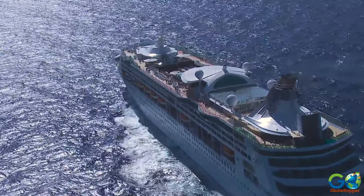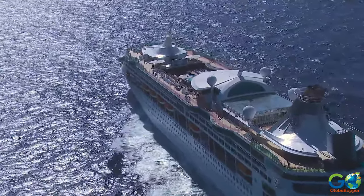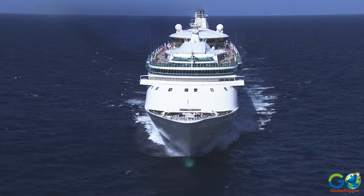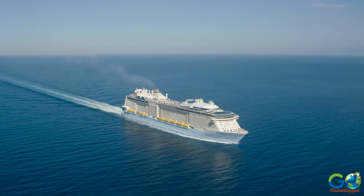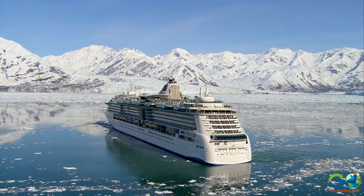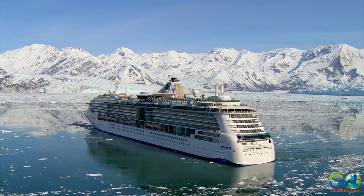Royal Caribbean was founded in 1969 and contained three ships by 1972. Today, this cruise line sails every major sea, with 240 destinations spanning 60 countries.